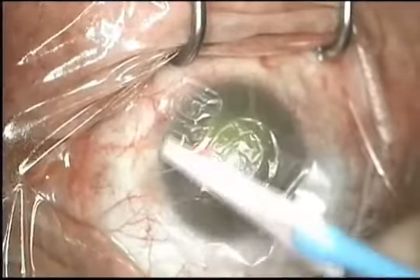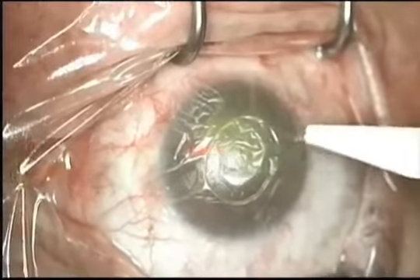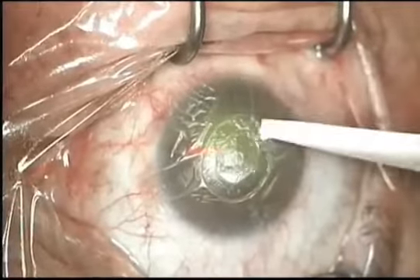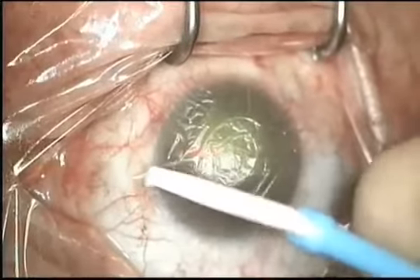The key here is to try to keep the graft as moisture-free as possible to allow for good adherence. I wait approximately 60 seconds at this stage to allow for that.